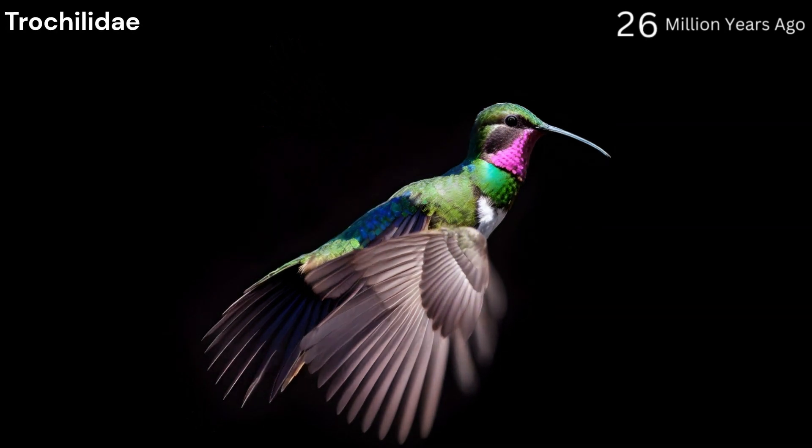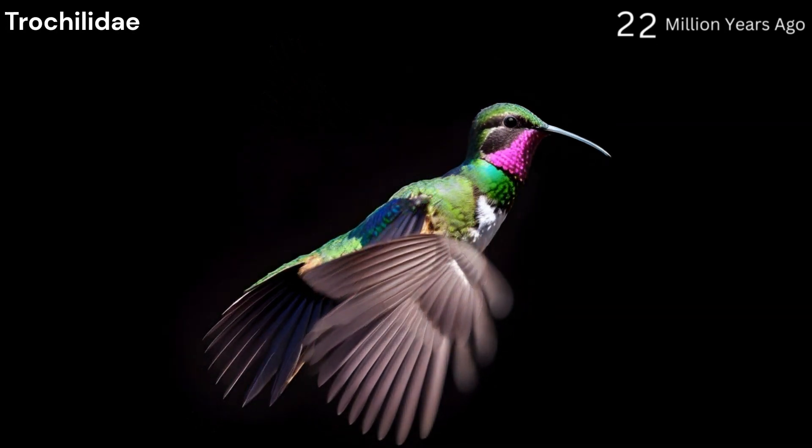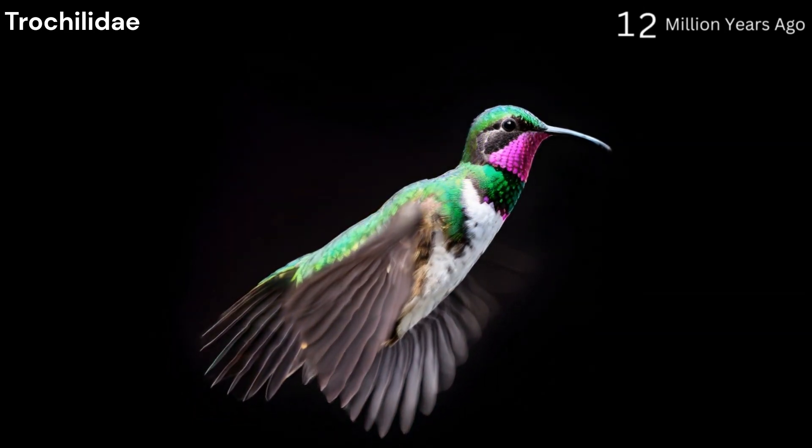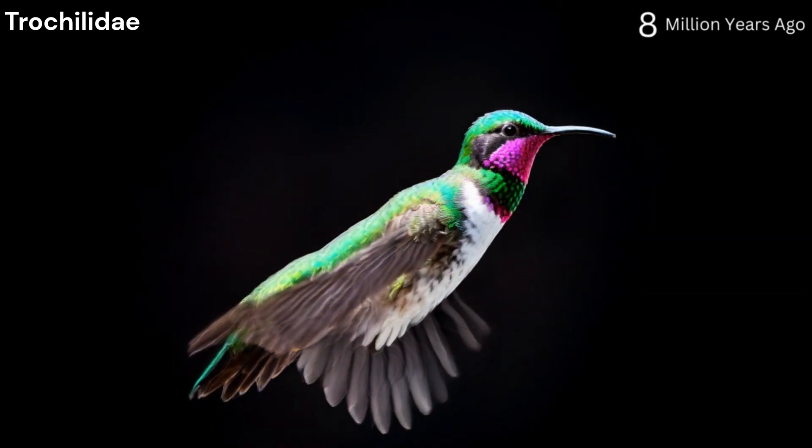Trochilidae, 22 to 30 million years ago. This family of birds known as hummingbirds emerged during the Oligocene epoch. They are characterized by their small size, rapid wing flapping rates, and specialized long slender bills for nectar feeding.